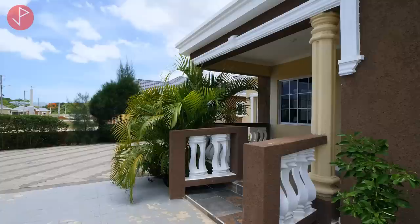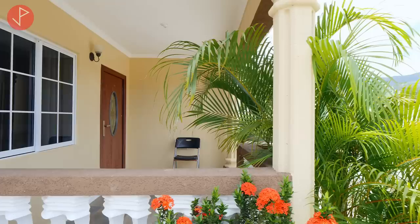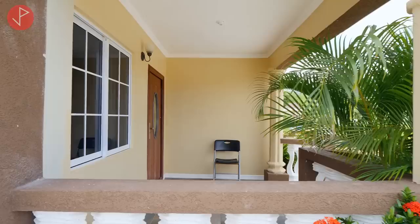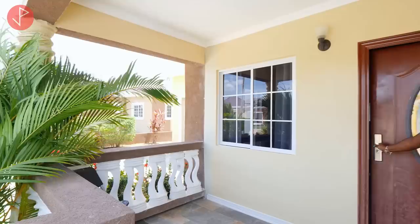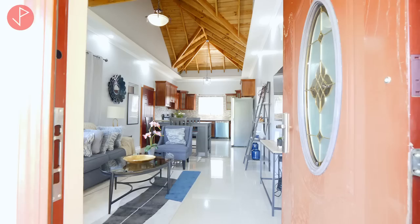Now stepping inside, take note of the windows and the finish on the veranda — it is beautifully done with a contemporary look but still has a really nice traditional feel. The light fixtures that you will see come with the unit. Welcome to our home!